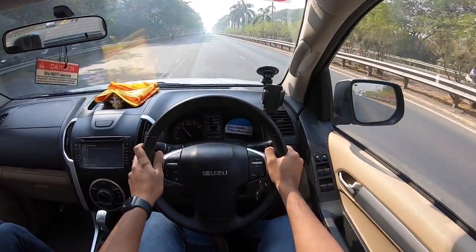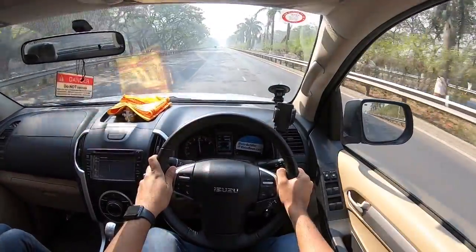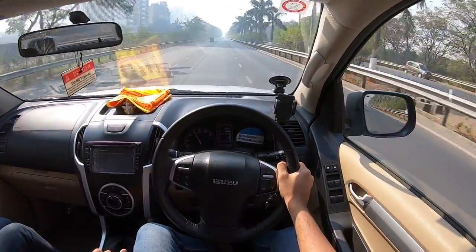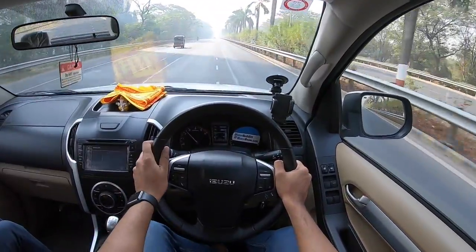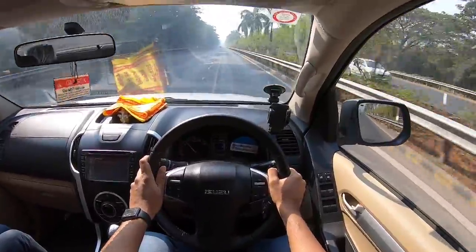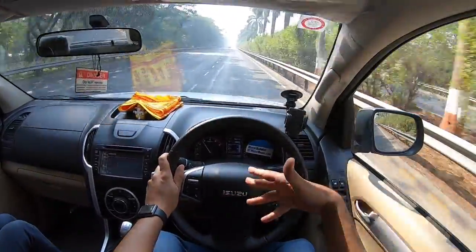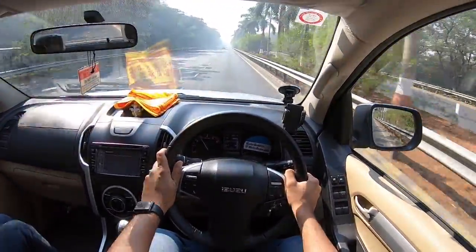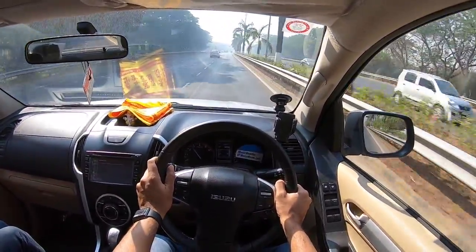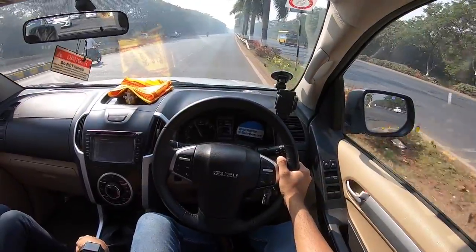The gearbox isn't smooth — the throw is too long, although the clutch is on the lighter side which is good. The problem I have with the V-Cross is that we don't get a good engine in India. Isuzu is known for its engines, but unfortunately we get this 2.5-liter diesel which was also in the pre-facelifted model. Globally they have better engines, including a newer 1.9-liter that produces more power. You really need a six-speed gearbox here, and an automatic — unfortunately neither is present.